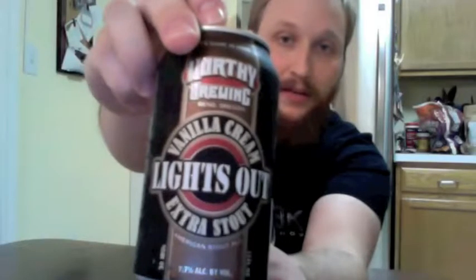What we have here is something that sounds very, very delicious. It is their Lights Out Vanilla Cream Extra Stout. I'm assuming that means like an imperial, double, whatever — people play with the words of the styles, so it's all good. 7.7% alcohol by volume. I'm really hoping this pans out the way I want it to, because Vanilla Cream Extra Stout just sounds so good.